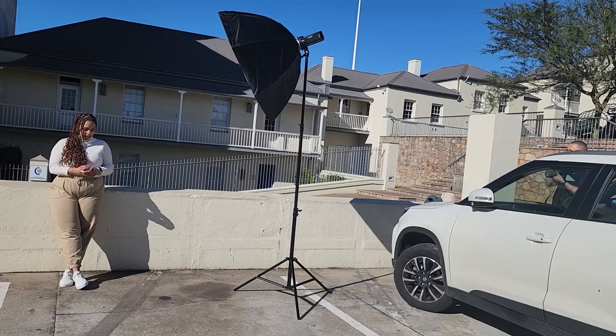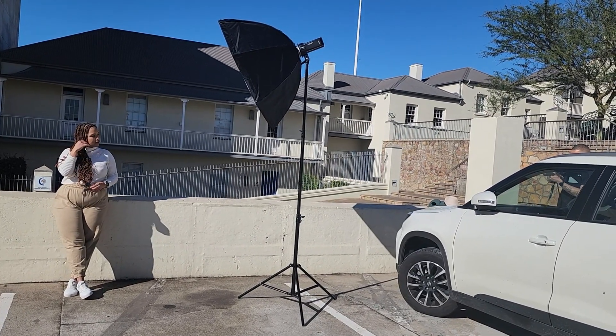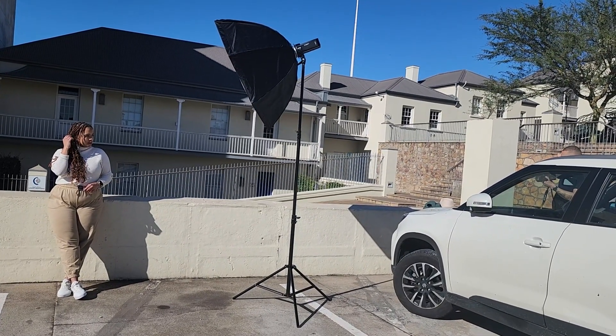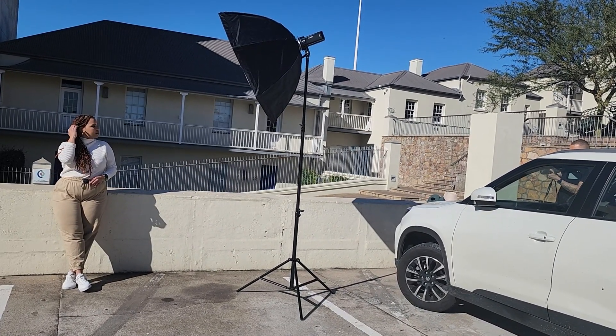One thing about my sister — she really likes to dress well. She likes to put things together that just work. I don't know how else to explain it, but I was going to take full advantage of the fact that she's here, so I offered to do a portrait session for her.